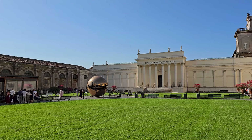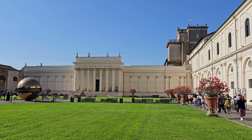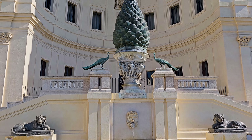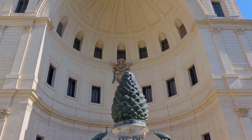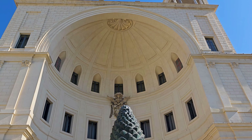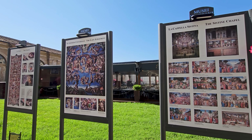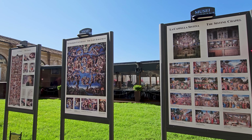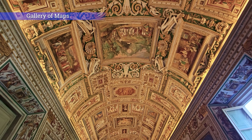The Vatican Museums are the public museums of Vatican City, housing a vast collection amassed by the Catholic Church over centuries. Highlights include the Sistine Chapel with Michelangelo's iconic ceiling frescoes and the Gallery of Maps.